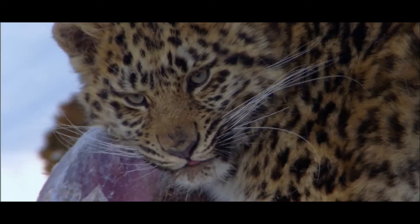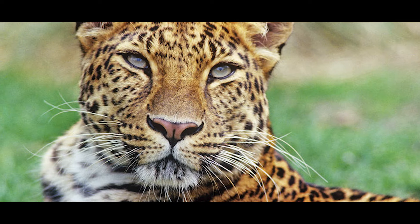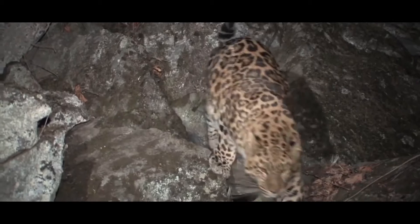This rare subspecies of leopard has adapted to live in the temperate forests of the Russian Far East and northeastern Chinese provinces. They are known to hide their kills to save it from other predators and eat later. They can also jump up to 20 feet horizontally and 10 feet vertically.